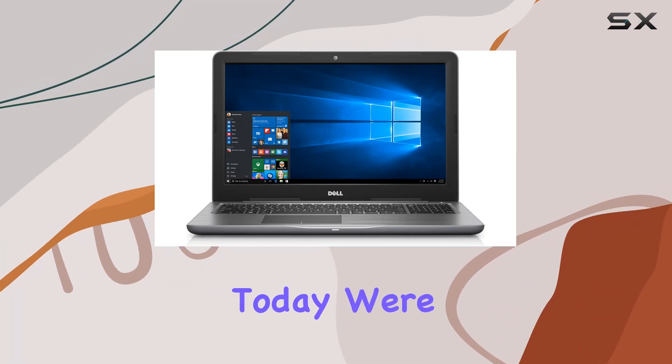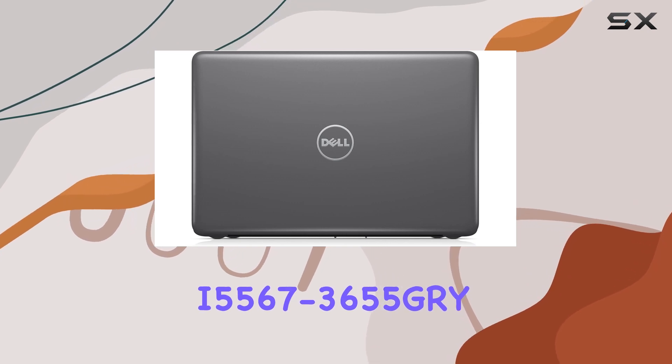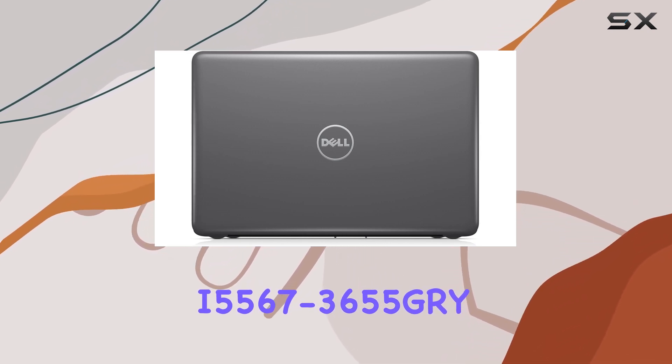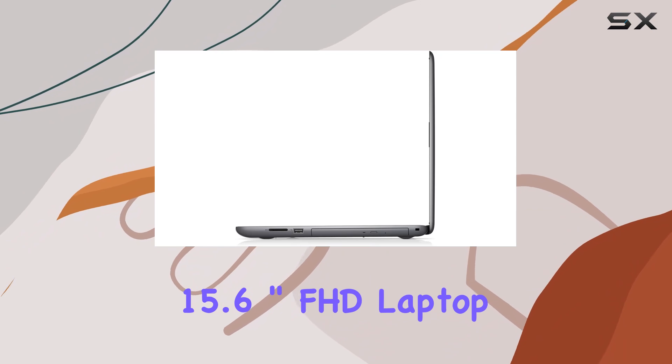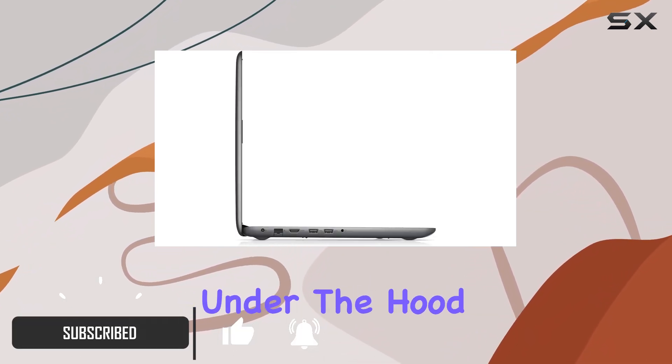Hey there, tech enthusiasts. Today, we're diving into the Dell Inspiron i5567-3655GRY 15.6 inch FHD laptop, a sleek machine packing some serious power under the hood.